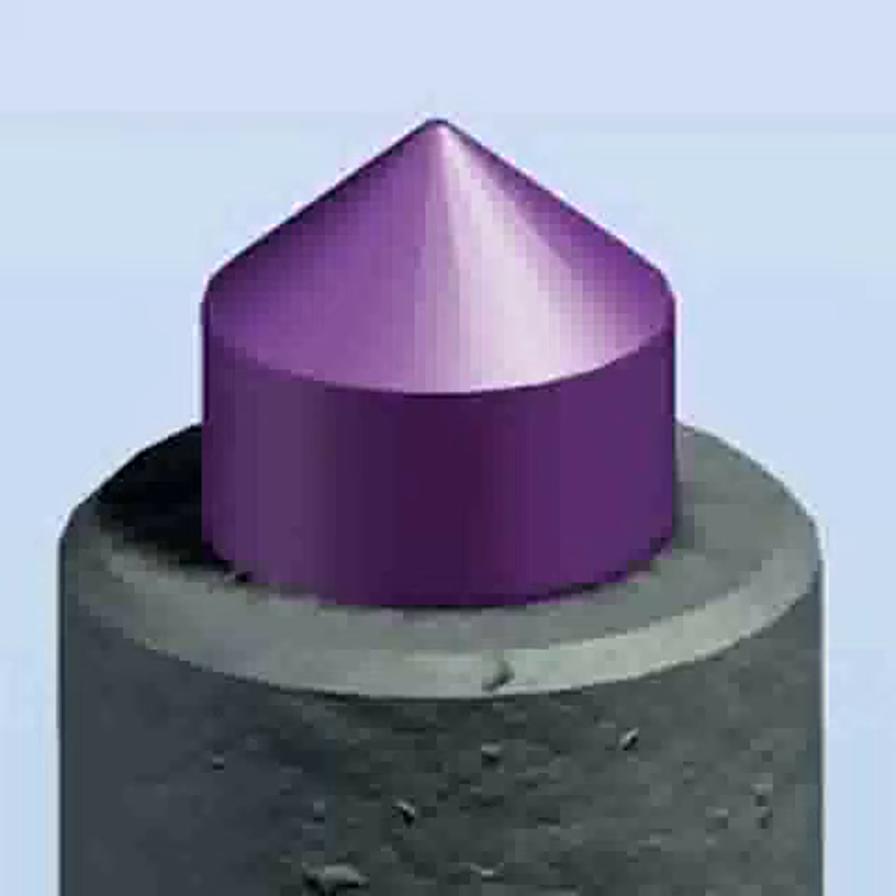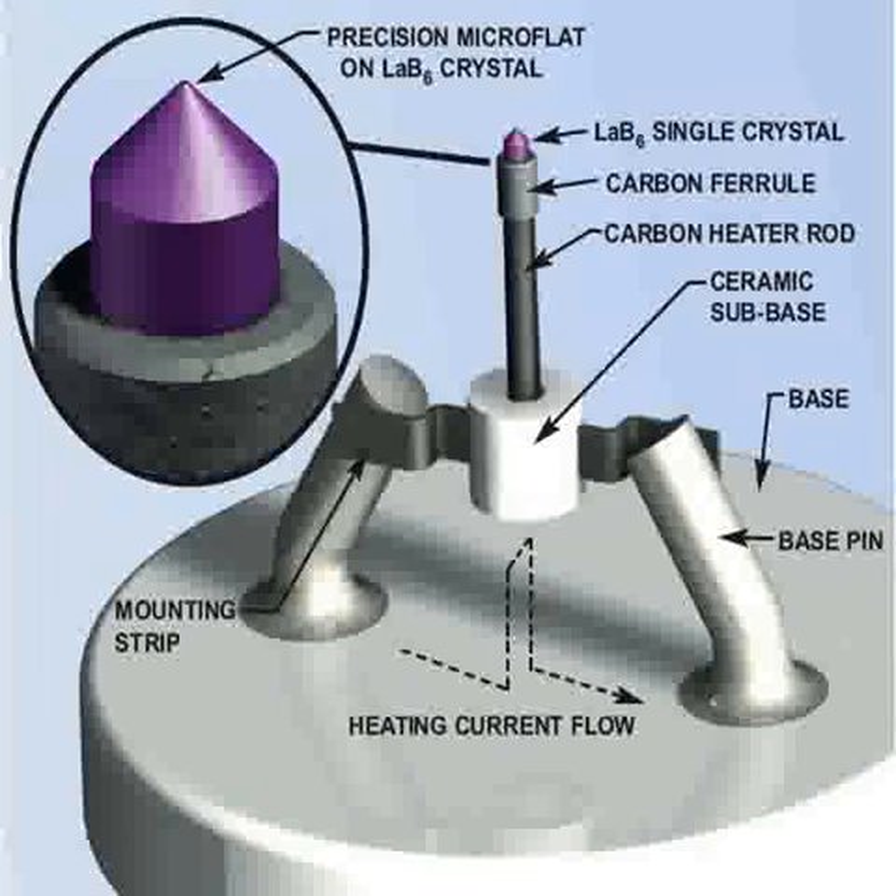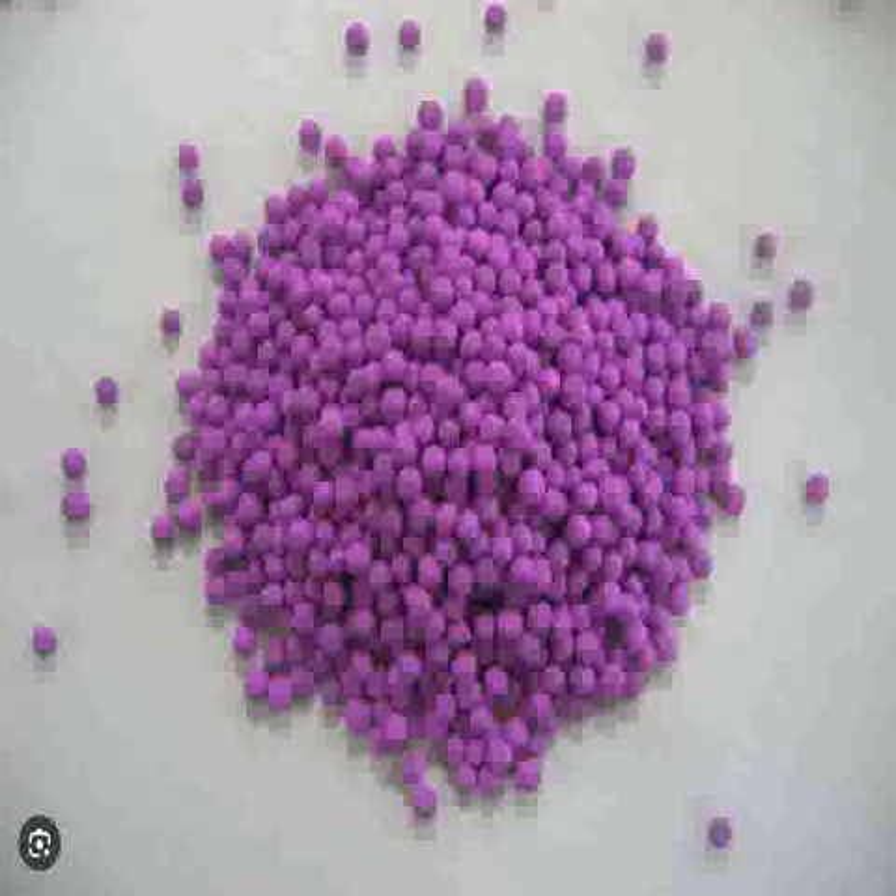It is notable for its metallic luster and deep black color. LAB6 is frequently used as a thermionic emitter, due to its capacity for emitting electrons when heated. This low work function property makes it suitable for application in electron microscopes and electron beam lithography systems.